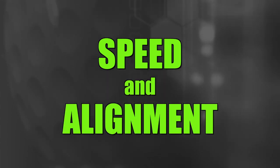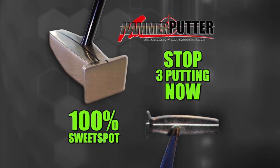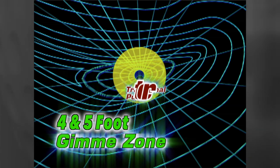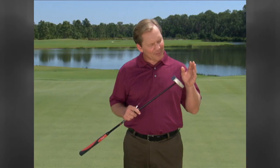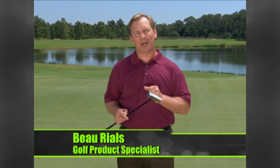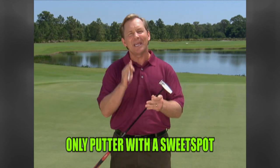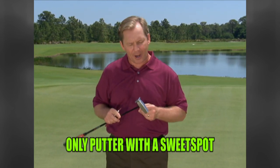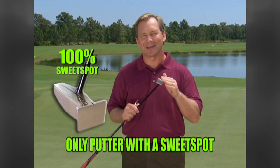Putting is about two things: speed and alignment. The Hammer Putter solves alignment with the only sweet spot in putting, so all you have to do is judge the speed of the green — this is putting made easy. The Hammer Zero Axis Putter just makes common sense. If the contact point where the putter face meets the ball is about the size of a ballpoint pen, why do we need four inches of putter face? We could have a putter face about the size of the golf ball itself, but have it be all sweet spot.